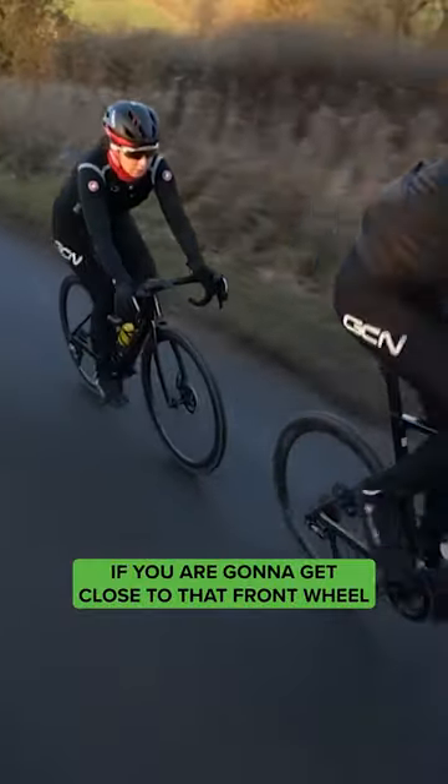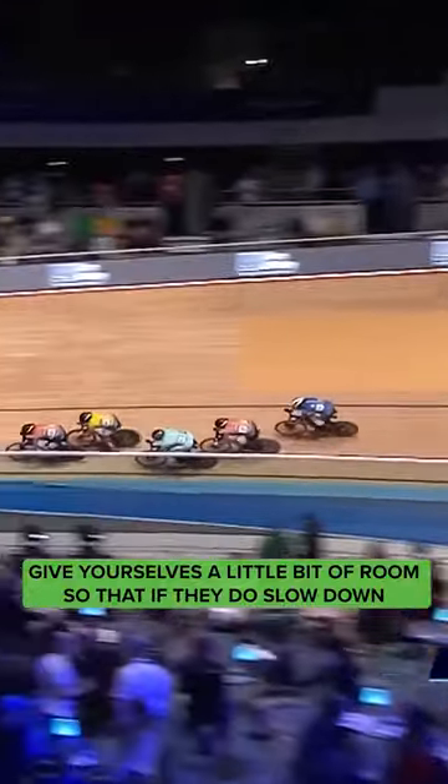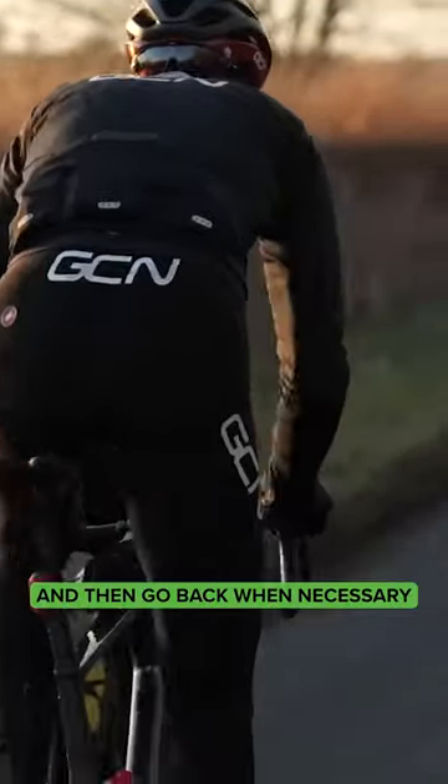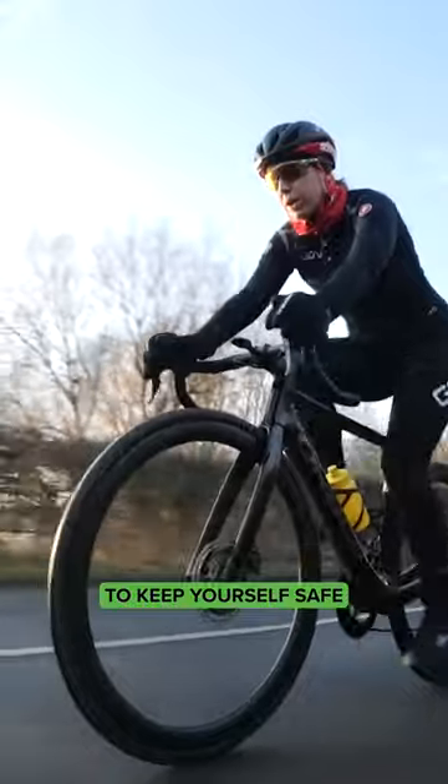If you are going to get close to that front wheel, give yourself a little bit of room so that if they do slow down, you can then use your momentum to slot in there as a bit of a buffer zone and then go back when necessary. It's all about giving yourself that room to maneuver to keep yourself safe.